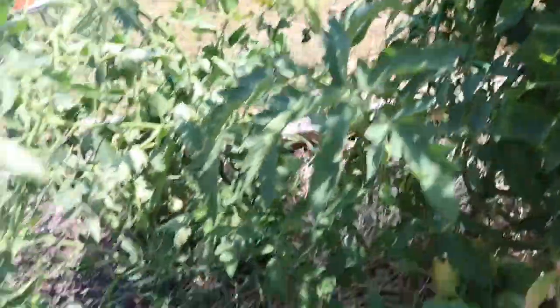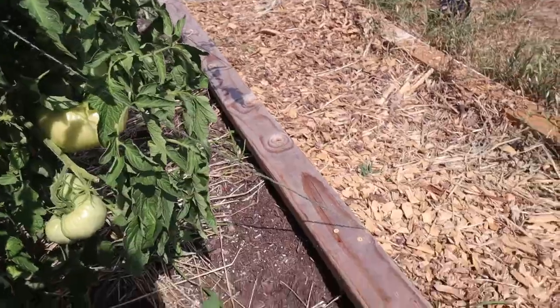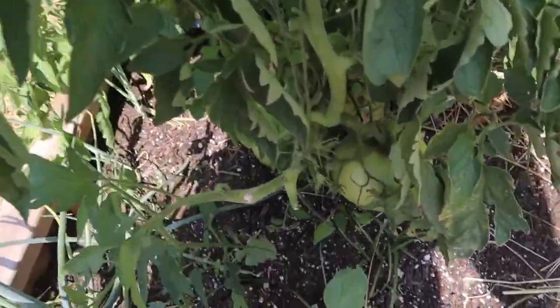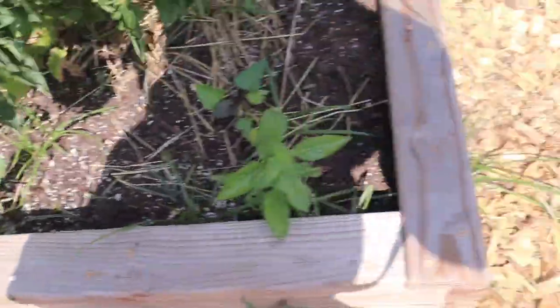I did have to actually tie this down. You'll notice I've got it staked to the side of the bed because this was starting to lean over so badly. I do have some radishes coming up that aren't going to feed but I'm actually leaving them there for a little bit of bug resistance.